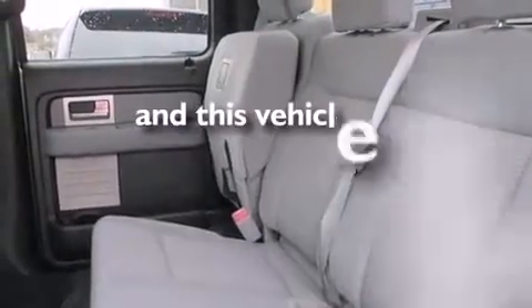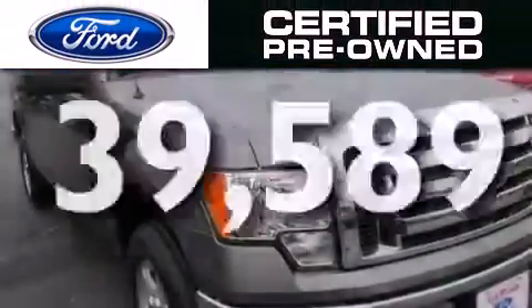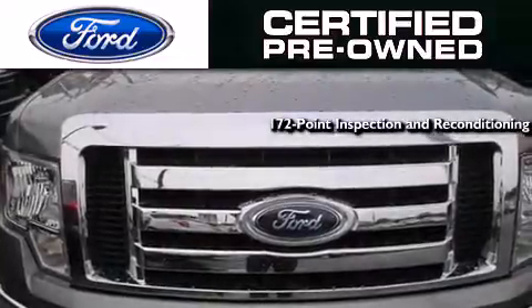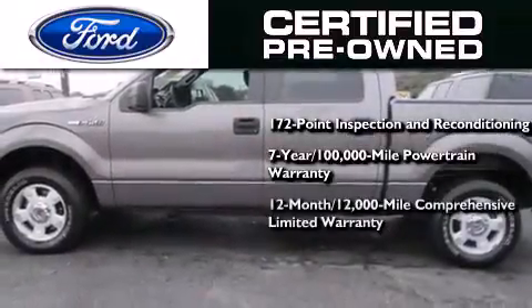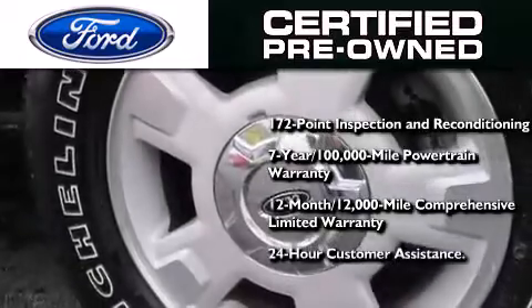This vehicle has fewer than 40,000 miles on the odometer. The Ford pre-owned certification includes a 172-point inspection and reconditioning process, a seven-year, 100,000-mile powertrain limited warranty, a 12-month, 12,000-mile comprehensive limited warranty, plus Ford Motor Company's 24-hour roadside assistance program.